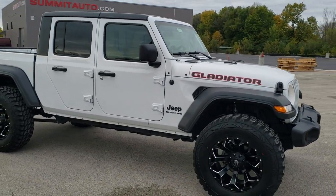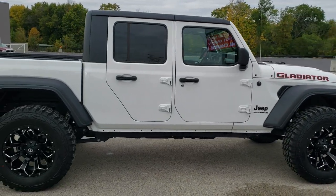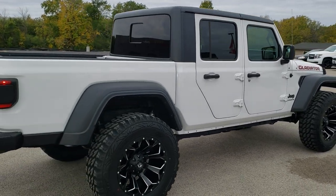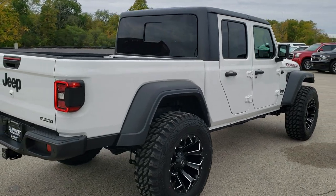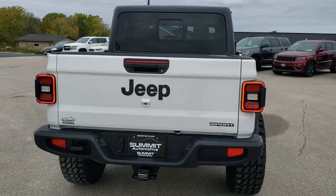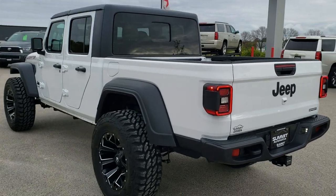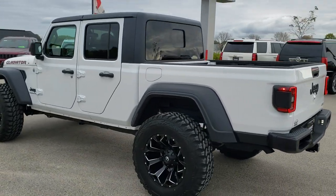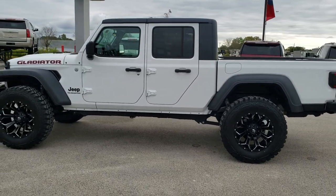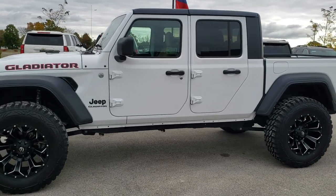This vehicle has the 3.6 liter Pentastar V6 motor which pumps out 285 horsepower. It's going to get you 22 miles per gallon in the city, 17 highway with an average of 19. This one has been modified by our service shop — it has a 2 inch Mopar lift, Fuel Assault 20 inch rims, and Pro Comp MT2 37 inch tires. It also has the max tow package.